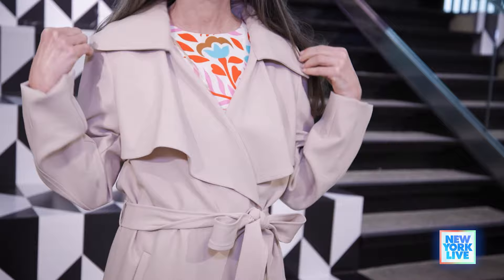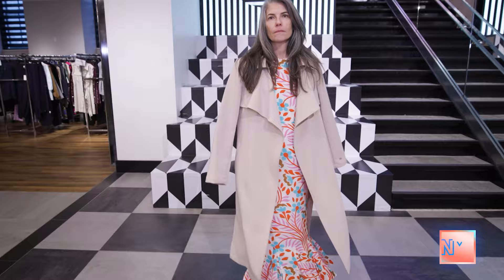And then we have Heather. This trench looks so comfy cozy. I love this. This is Soya y Kayo, and it really has this beautiful feminine drape to it.